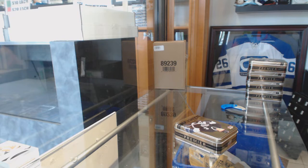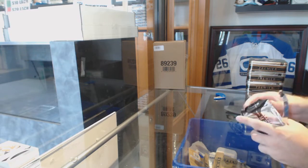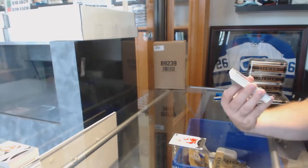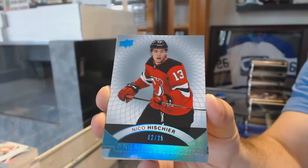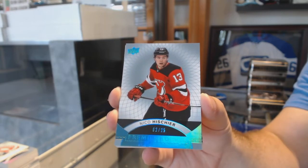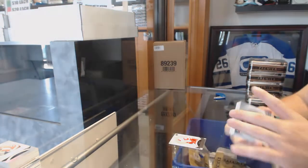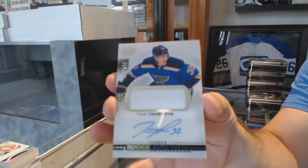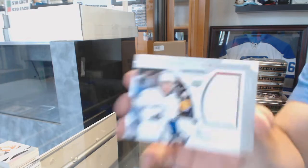Minnesota does surprisingly well in this. New Jersey — I am dumbfounded why those were left; this break hopefully shows you guys why. Number 249, Anthony Mantha for the Red Wings. Number 225 — a rookie for the Devils, Nico Hischier, 2 of 25! For the Blues, number 299, Taze Thompson. For the Vancouver Canucks, number 299, Bo Horvath.